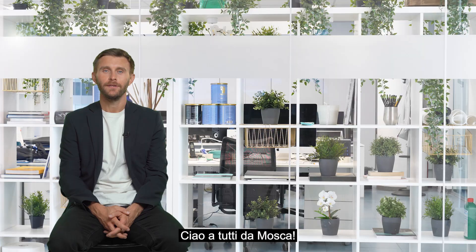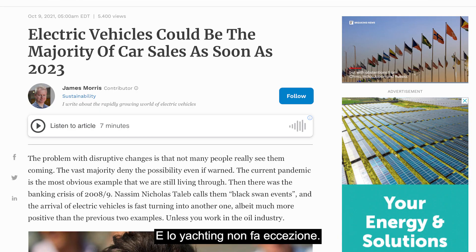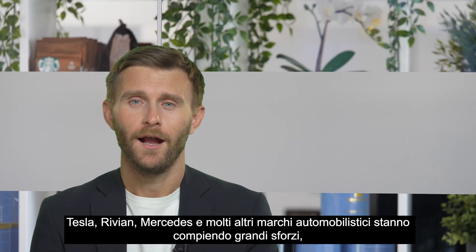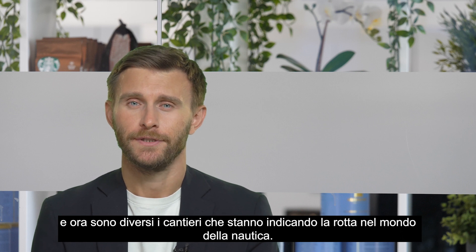Hello from Moscow, guys! Sustainability is a crucial part of today's global agenda and yachting is no exception. While Tesla, Rivian, Mercedes and other automotive brands are making their efforts on land, there are companies trying to make waves in the boating industry.